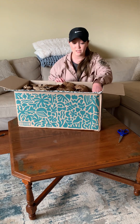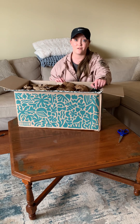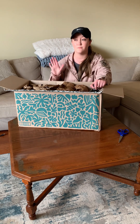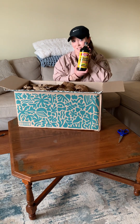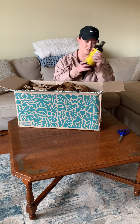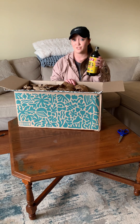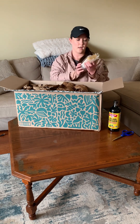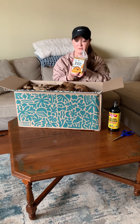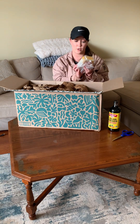This is all my non-perishables. I also ordered a frozen box but that comes tomorrow. First up is liquid aminos - huge bottle. I use this as a soy sauce replacement. Bone broth has been going all over the internet, so this is a bone broth.